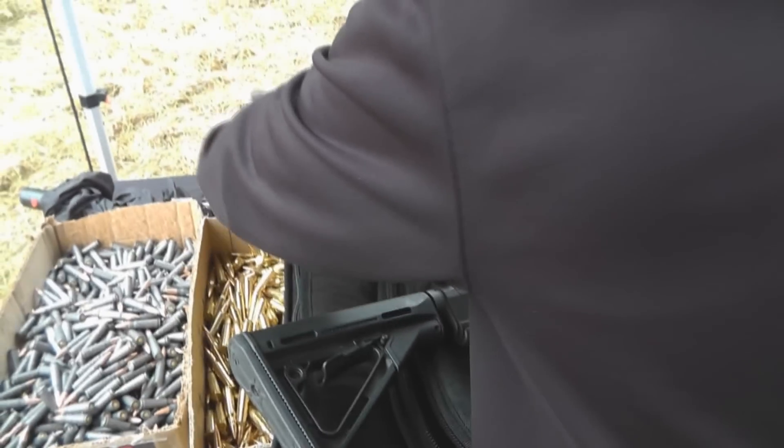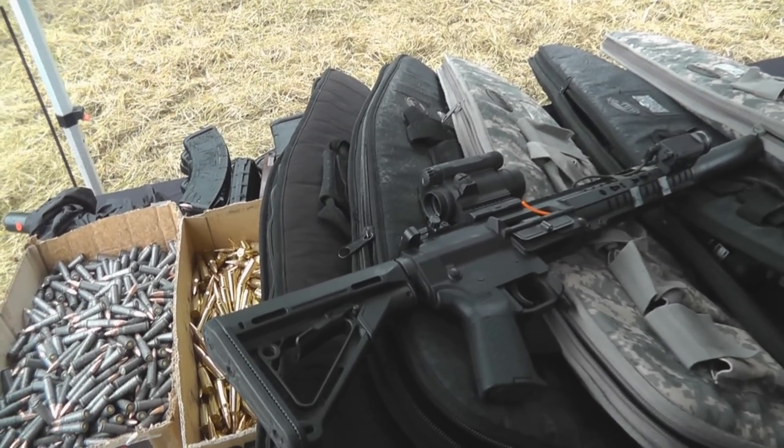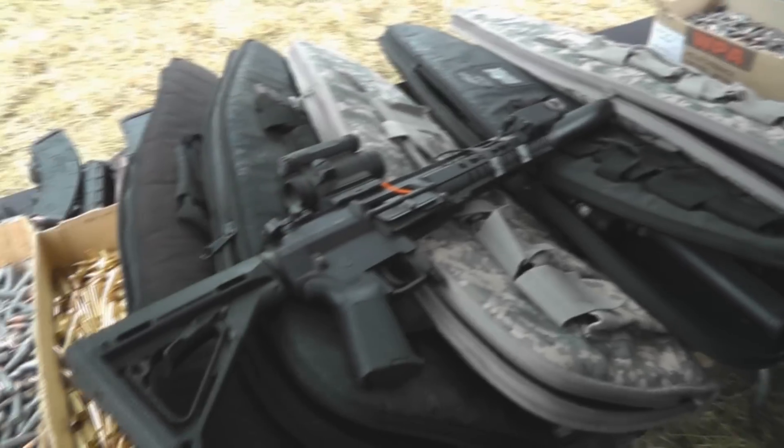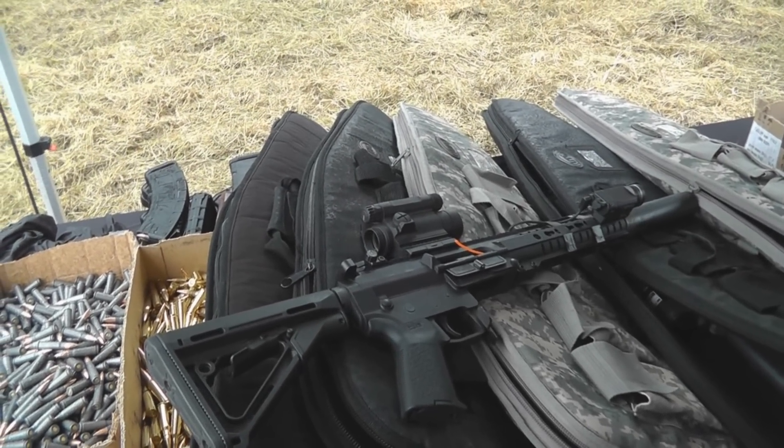Well, it is a mutation between the two. The bolt will hold open with a Yugo mag, but with a standard AK mag it will not, since the upper functions with AK mags to begin with.